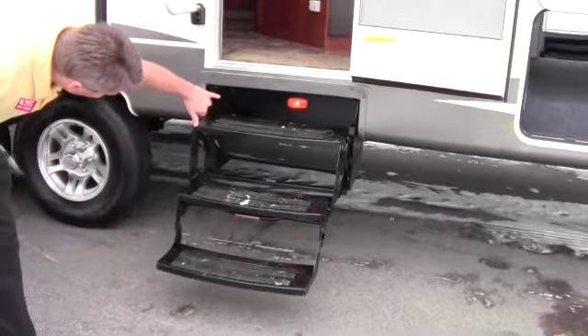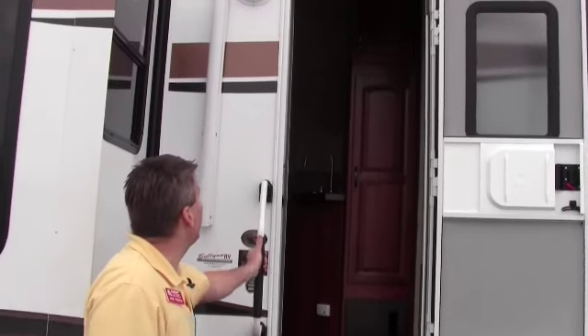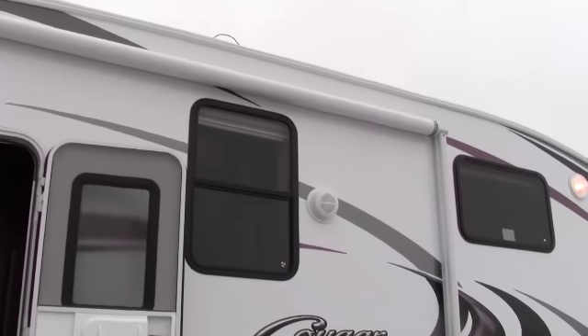You've got your steps right here. I always point out you've got a light right there underneath your steps and the big handle. So when you're coming back from the campfire, you've got that light and the big handle. Nice power awning right over the top with speakers on each side there.